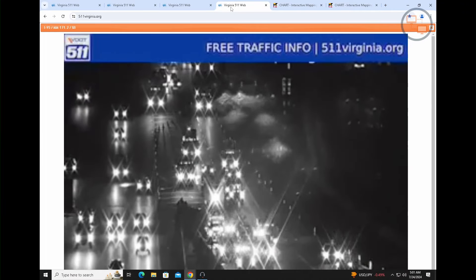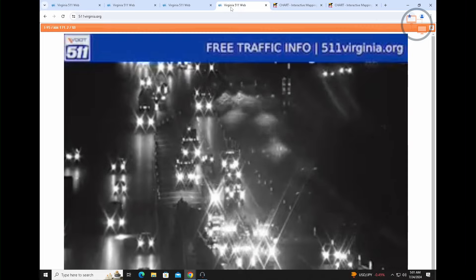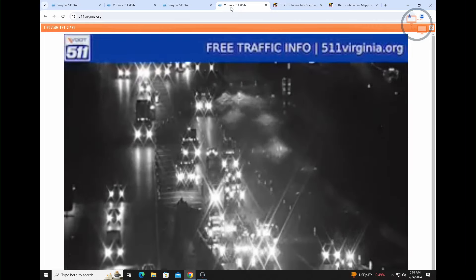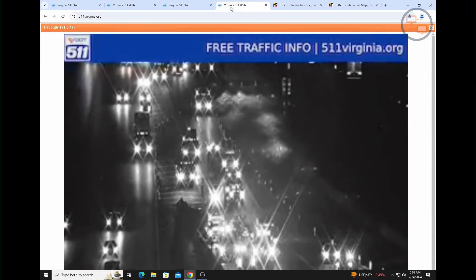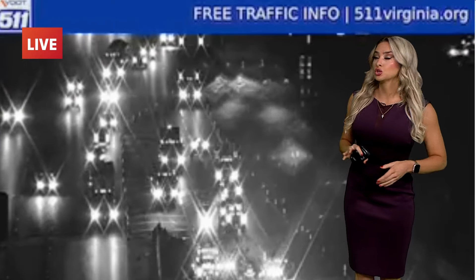We begin this hour with breaking news on a big crash on the inner loop of the beltway. Take a look at these backups and delays. This is in the Springfield area. We're told this crash involves a tractor trailer and a fuel spill. Let's get right over to Lindsay for the best ways to avoid this mess.